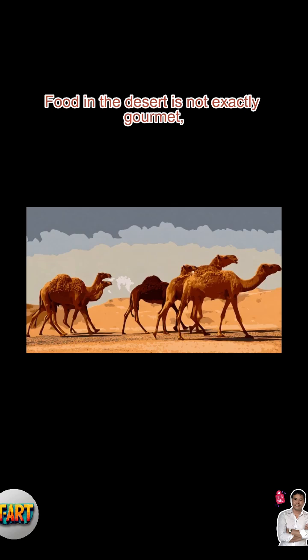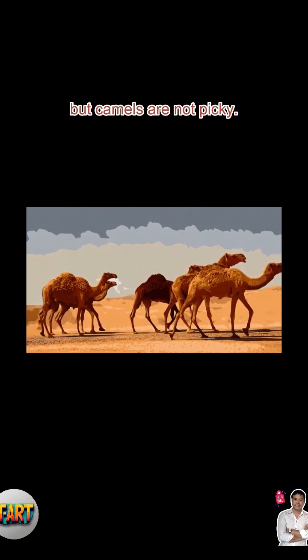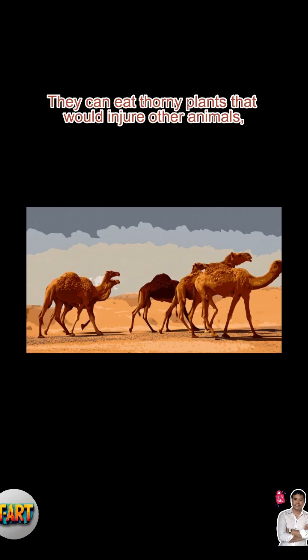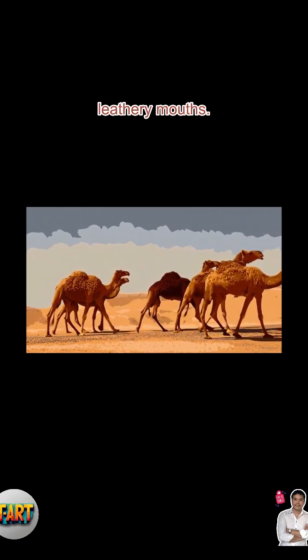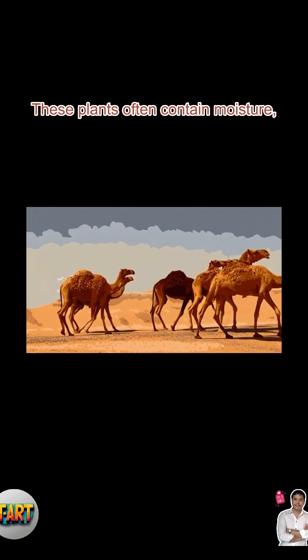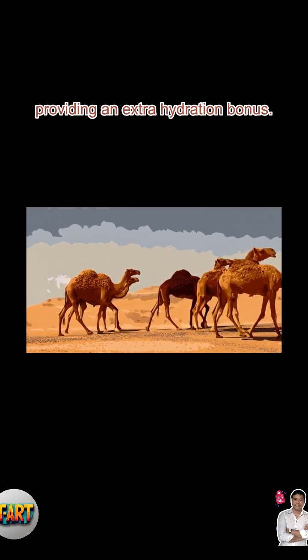Food in the desert is not exactly gourmet, but camels are not picky. They can eat thorny plants that would injure other animals, thanks to tough, leathery mouths. These plants often contain moisture, providing an extra hydration bonus.